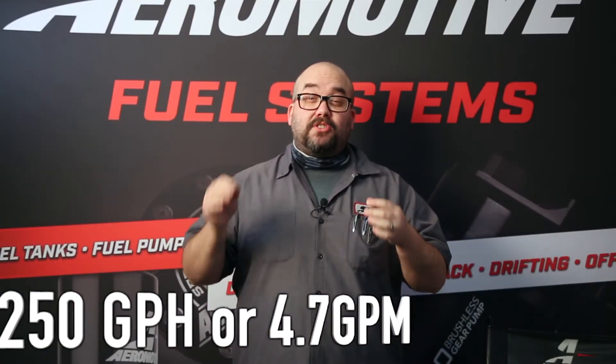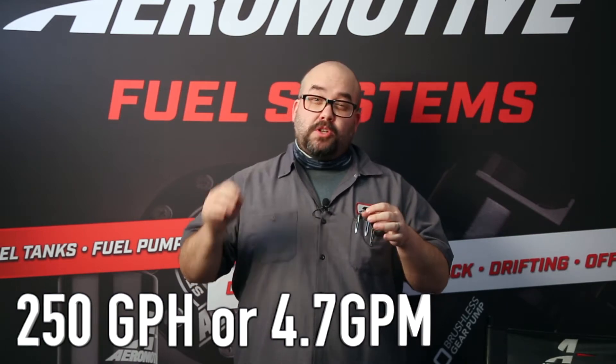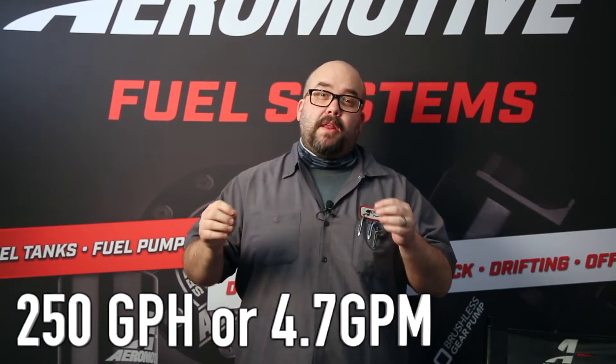Over 60 square inches of surface area provides better flow and longer durability, with a flow capacity of 250 gallons per hour — which is a little more than four gallons per minute — with a little less than one PSI drop.